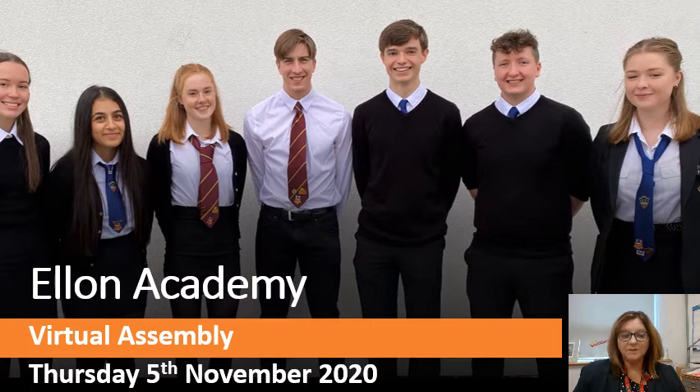Good morning and welcome to this week's virtual assembly on Thursday the 5th of November.